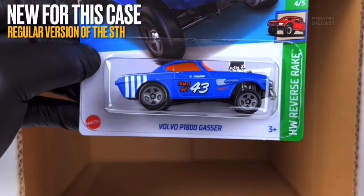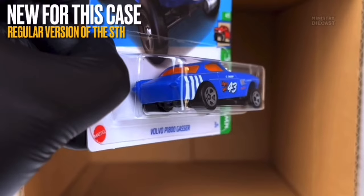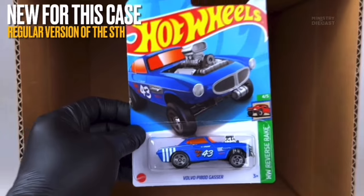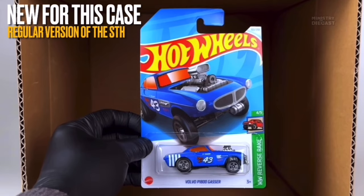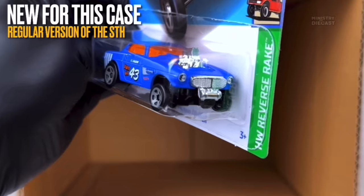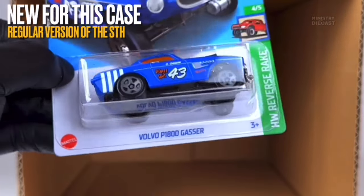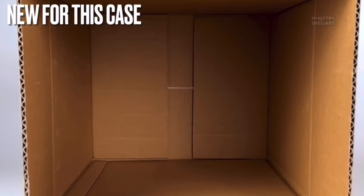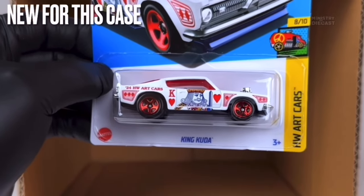Next up is the regular version of the super treasure hunt — the Volvo P1800 Gasser. Again a really nice casting, but I'm not a big fan of this recolor at all. It receives side and front tampo work and has been painted in a very bright glossy blue — kind of dark, just an average blue that makes it look like plastic. Not a fan of that color at all. It's rolling on the five-spoke wheels painted in gray. I much prefer the green and red versions we've had in the past.